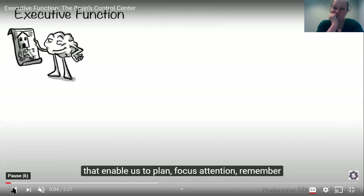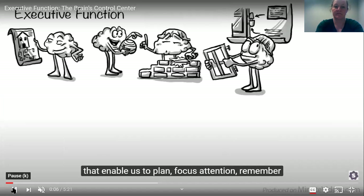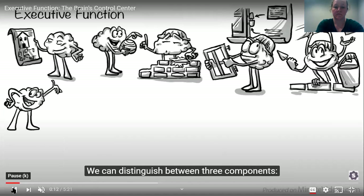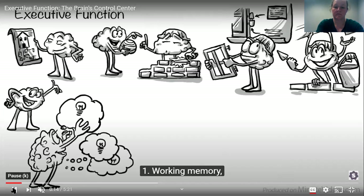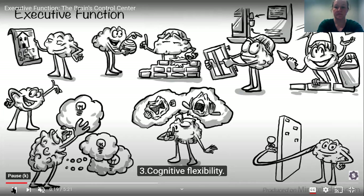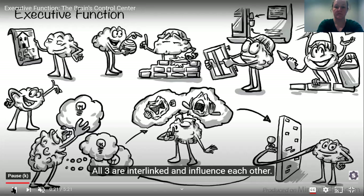Executive functions are the mental processes that enable us to plan, focus attention, remember instructions, and juggle multiple tasks successfully. We can distinguish between three components: one, working memory; two, inhibitory control; and three, cognitive flexibility. All three are interlinked and influence each other.